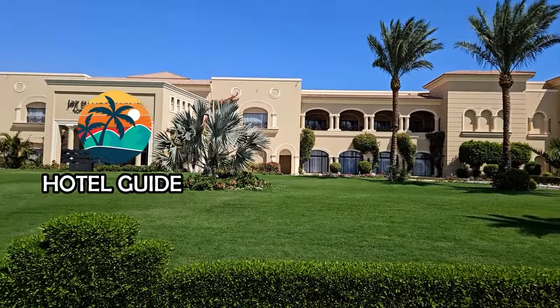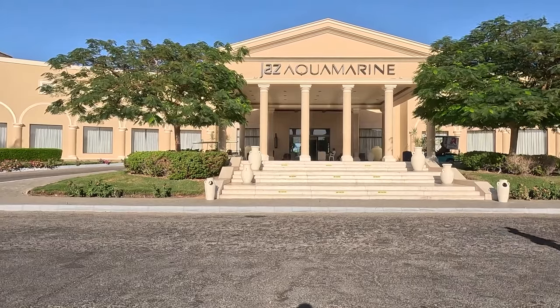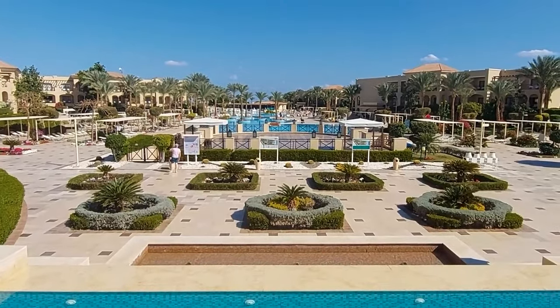Hey guys, today I'll tell you about the Egyptian hotel Jaz Aquamarine Resort located in Hurghada. We have analyzed thousands of reviews from tourists about this hotel, so we definitely have something to tell you. Let's get started.